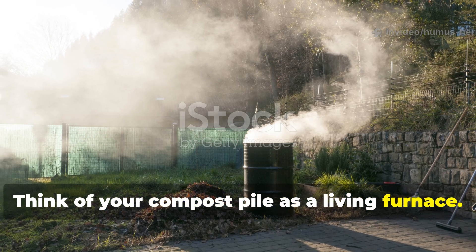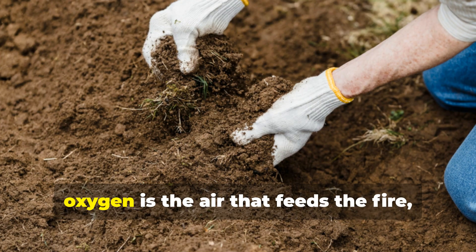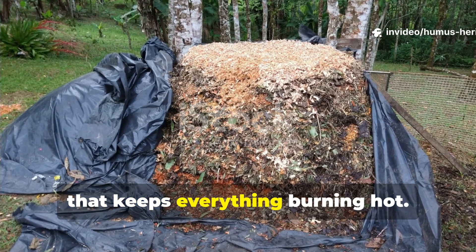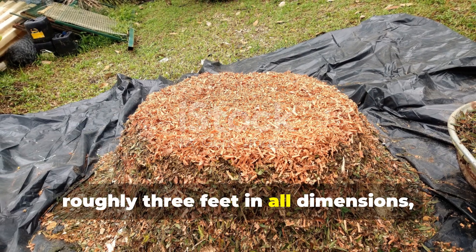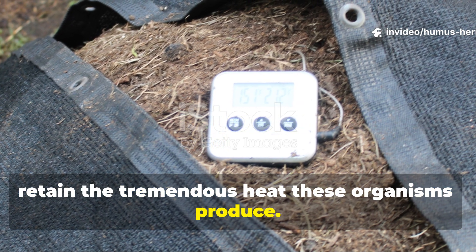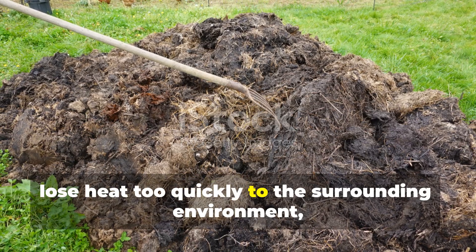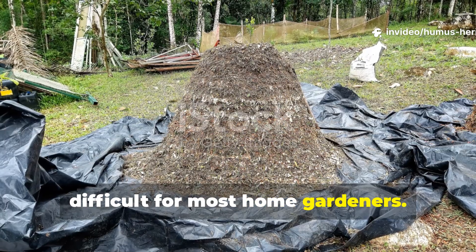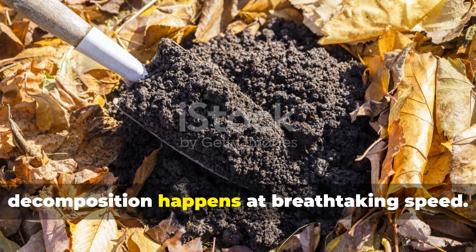Think of your compost pile as a living furnace. The thermophilic bacteria are the flames, organic matter is the fuel, oxygen is the air that feeds the fire, moisture is the regulator, and the pile's size is the insulation that keeps everything burning hot. When you build a pile approximately one cubic meter in volume — roughly three feet in all dimensions — you create enough mass to generate and retain the tremendous heat these organisms produce. Smaller piles lose heat too quickly, while maintaining proper conditions in larger piles becomes prohibitively difficult. At this sweet spot size, the internal temperature rockets upward, creating an environment where decomposition happens at breathtaking speed.